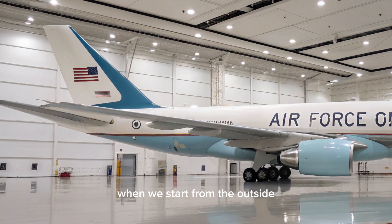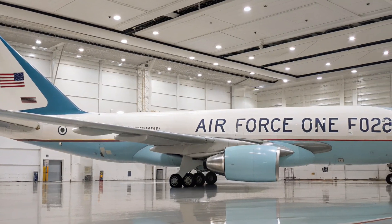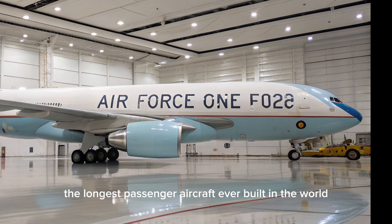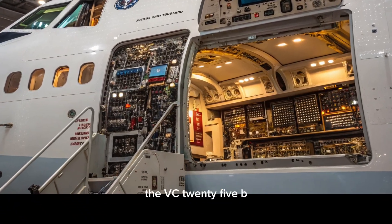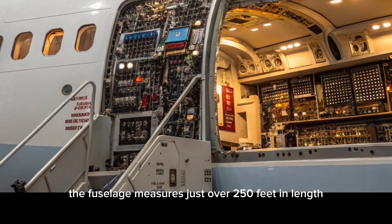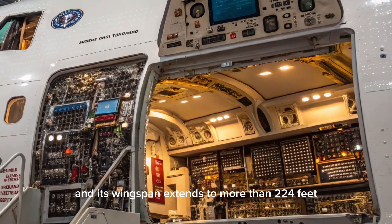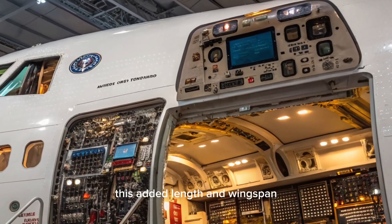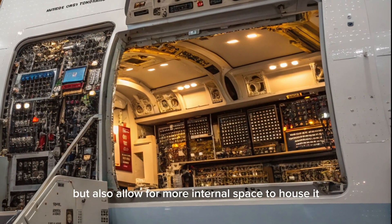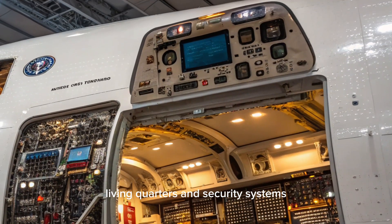Starting from the outside, the first thing that strikes you about the VC-25B is its sheer size. Based on the Boeing 747-8 Intercontinental, the longest passenger aircraft ever built in the world, the VC-25B is noticeably larger than the outgoing VC-25A. The fuselage measures just over 250 feet in length, and its wingspan extends to more than 224 feet. This added length and wingspan allow for more internal space to house advanced communications equipment, living quarters, and security systems.